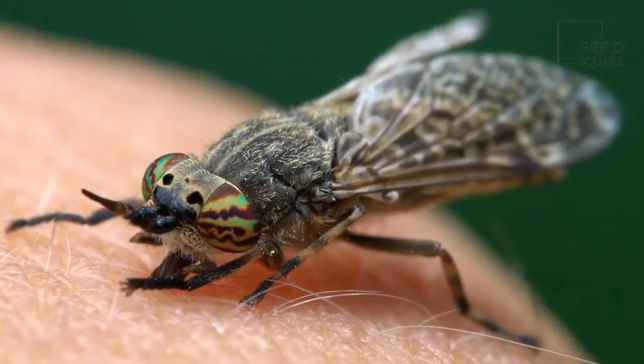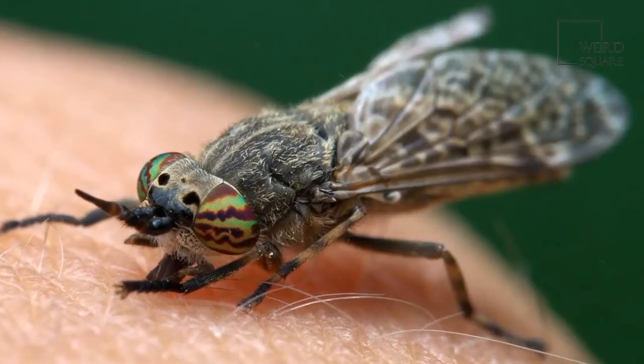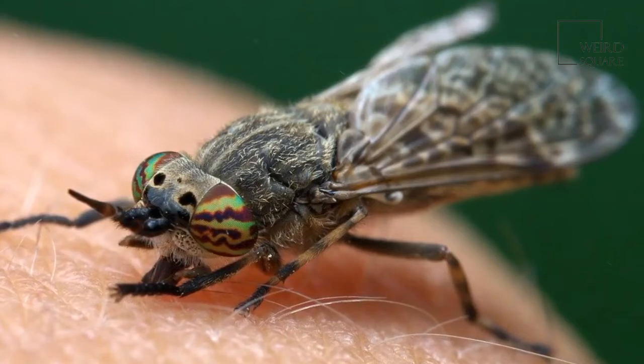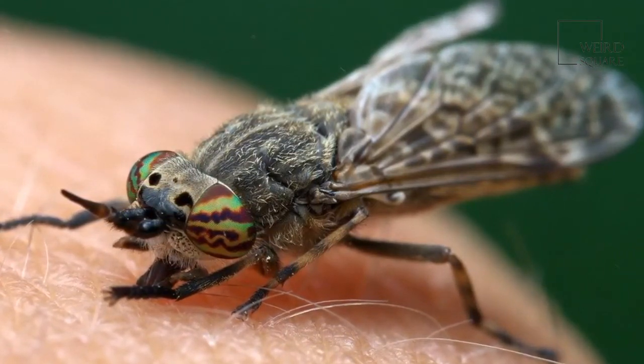Most horseflies don't fly very far away from where they were born, though some can fly over 40 miles away. When they rest, they can be found in the middle of the road, on a path, or in low-hanging foliage.